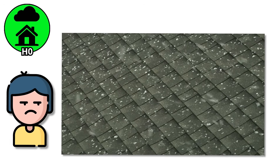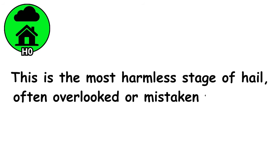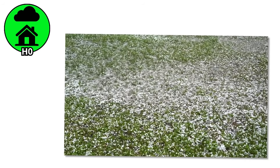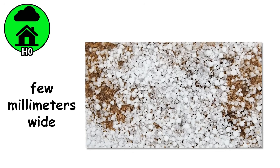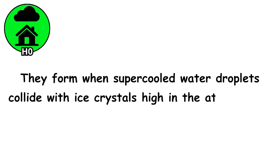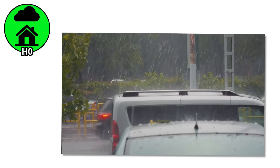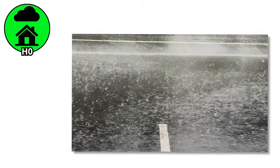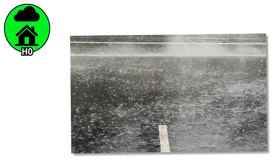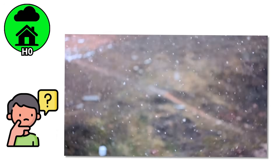Annoying? Sure. Dangerous? Not really. This is the most harmless stage of hail, often overlooked or mistaken for sleet. These tiny pellets, sometimes called soft hail or ice grains, are usually just a few millimeters wide. They form when super-cooled water droplets collide with ice crystals high in the atmosphere. The result? Light, fragile hailstones that shatter on impact like sugar cubes.